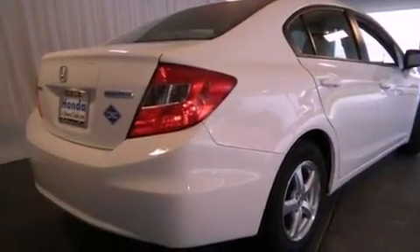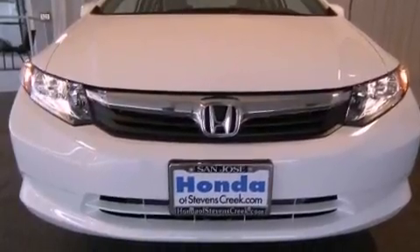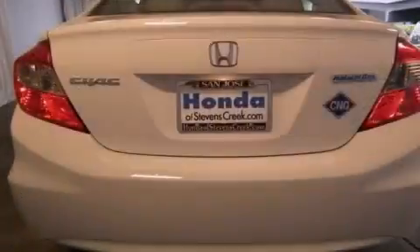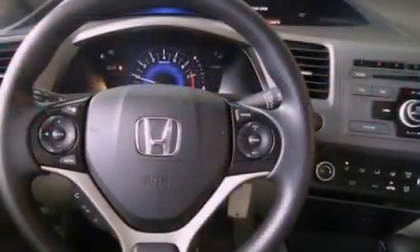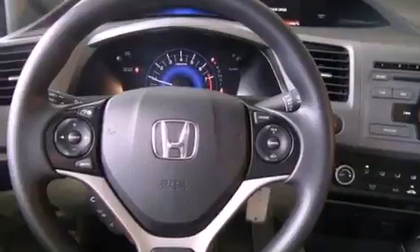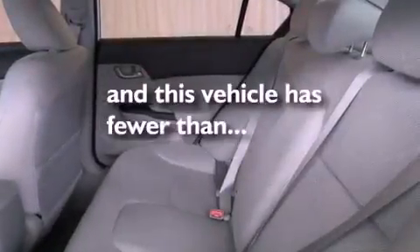All of the following features are included: XM satellite radio, air conditioning, cruise control, a passenger side vanity mirror, a security system, a traction control system, an anti-lock braking system, side impact airbags, and a rear window defroster. This vehicle has fewer than 2,000 miles on the odometer.